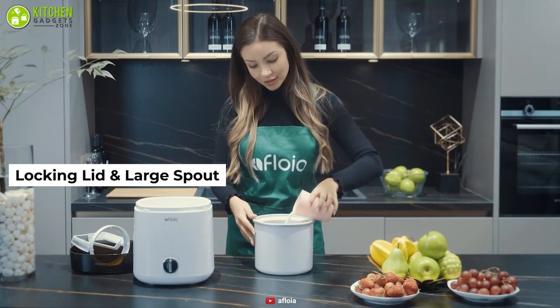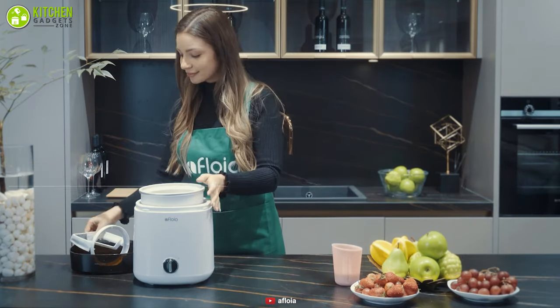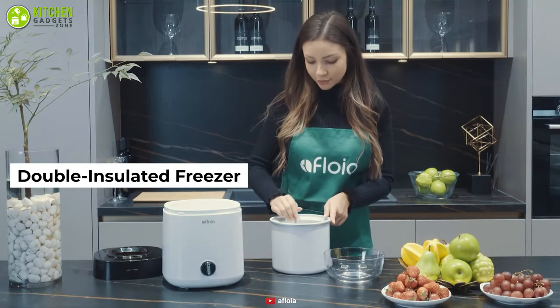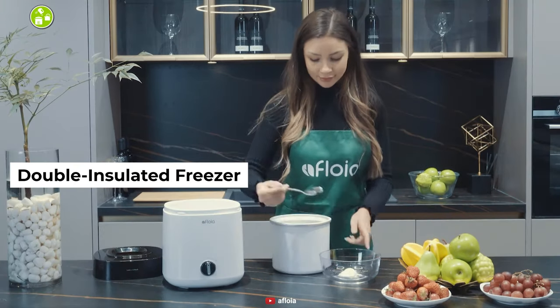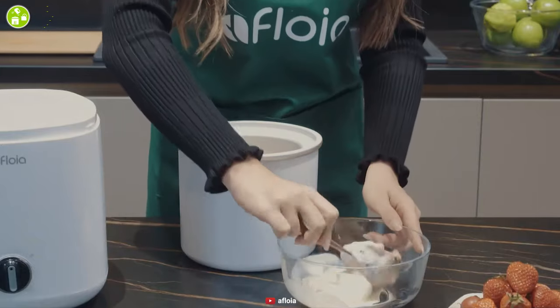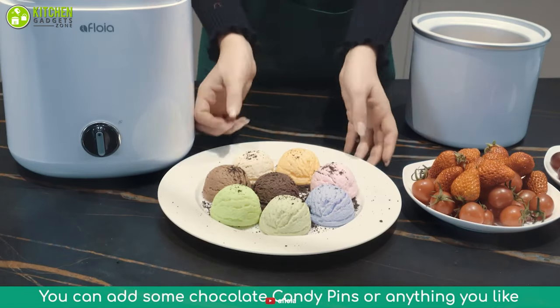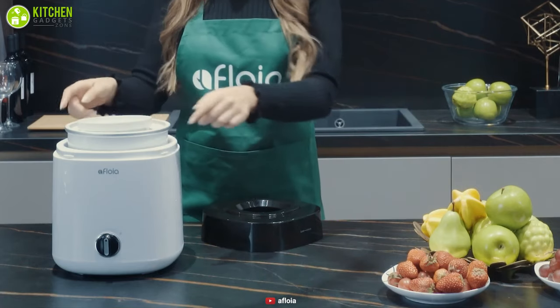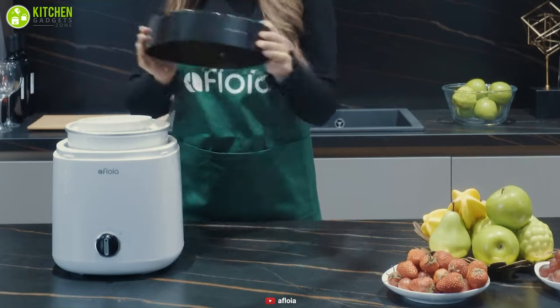With its locking lid and large spout, you can add any ingredients to create your personalized frozen desserts. The double insulated freezer liners eliminate the need for ice cubes, making sure the ice cream stays cold for a long time. Overall, we think it can be a great product for those who don't want to deal with lots of hassle.